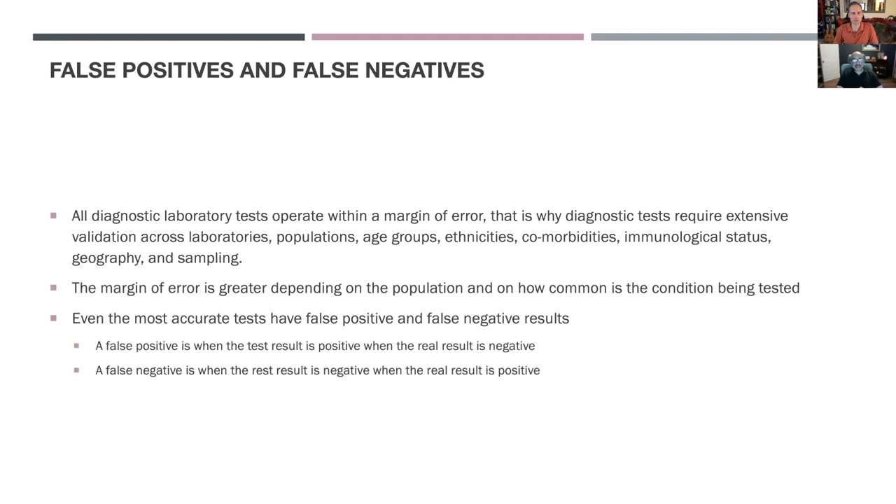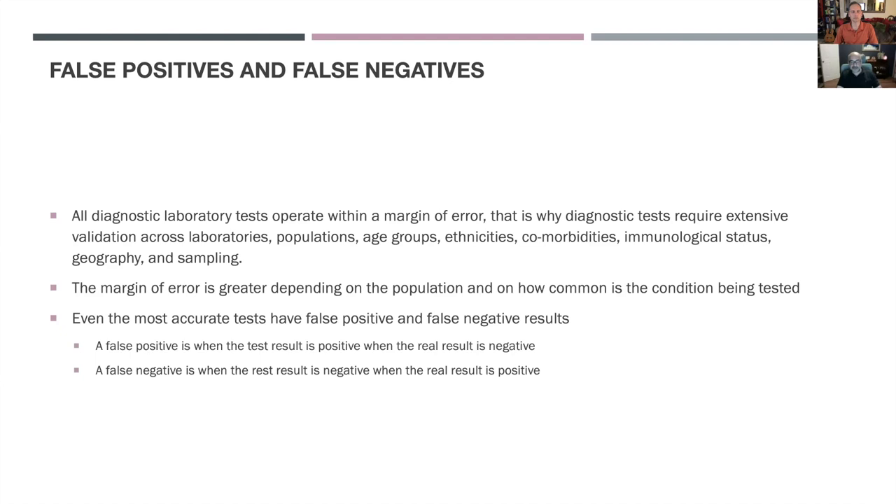Even the very best tests, even those we use routinely, have both false positive and false negative results. That's why if people take an HIV test and it comes back positive, it requires a confirmatory test — an antibody test would require a confirmatory viral test to check if the virus is actually in the body. A false positive is when the test result comes out positive but the real result is negative, while a false negative is when the test result is negative but the real result is positive.